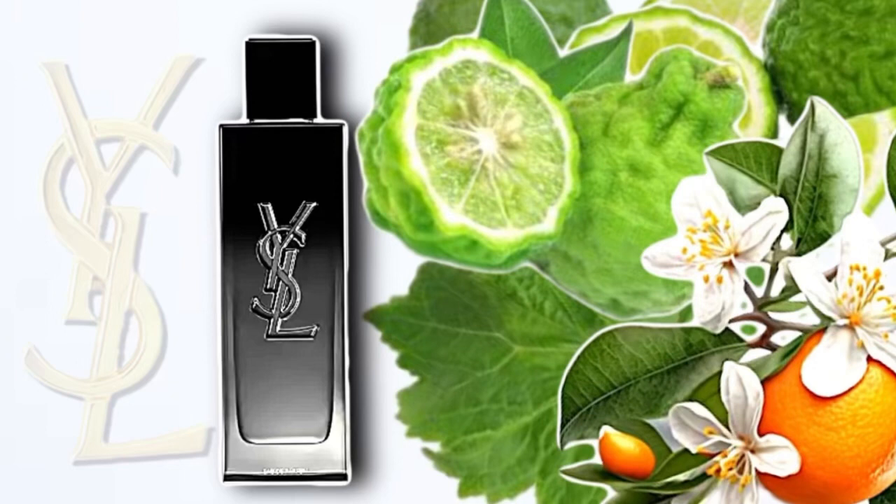Let's put the notes on screen and see what's in this. On the top you've got bergamot. In the heart or mid you've got orange blossom. Then in the base you have, for all intents and purposes, Ambroxan and patchouli. I think that powdery, almost unisex-like vibe I'm getting is probably coming from that orange blossom, which is really nice.